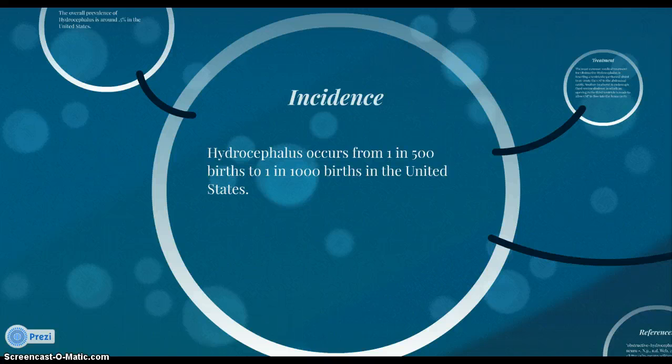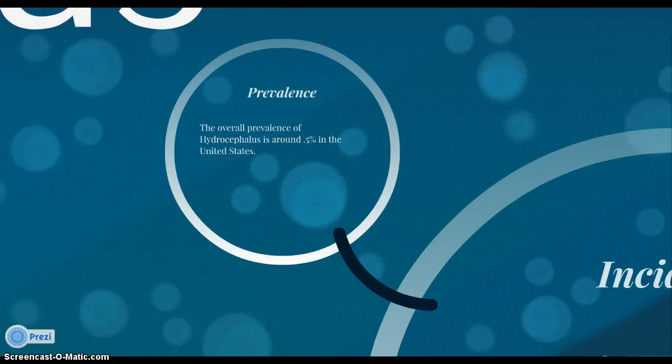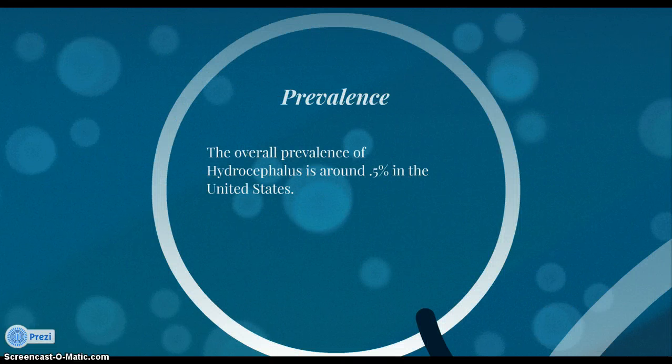Hydrocephalus occurs between 1 in 500 births to 1 in 1,000 births in the United States. Information on incidence in adults is unavailable because it occurs secondary to illness and injury. The overall prevalence of hydrocephalus is around 0.5% in the United States.